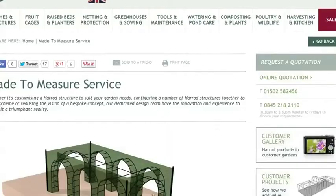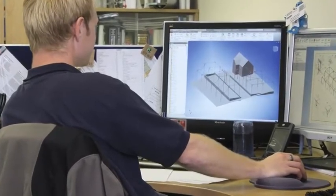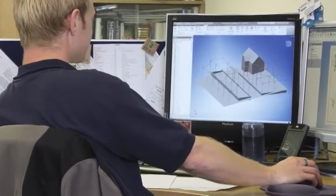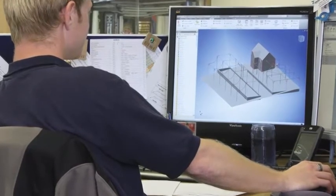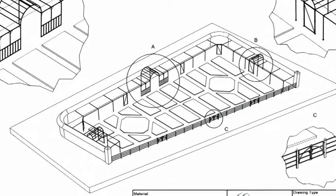The journey starts from a phone enquiry or the completion of a simple online form in the made-to-measure section of our website. From the information collected, our design team interpret the requirements and present a no-obligation quotation for consideration together with computer-aided design models if necessary. For larger garden projects, it's possible for us to visit the site and discuss the best options.